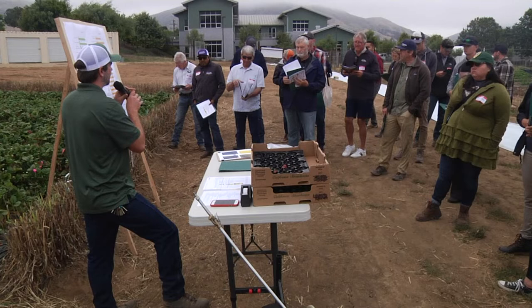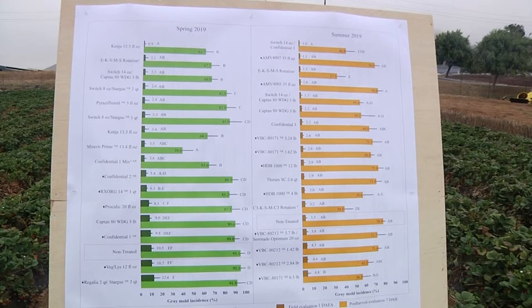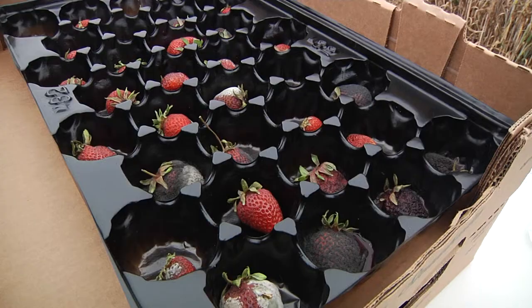I spoke about Botrytis gray mold. I do two research trials looking at fungicide efficacy for Botrytis and that's what I presented on. This year we do two a year, and I was fortunate enough to finish both the trials by field day. We also generated a graph to help growers rotate their FRAC codes. It's an efficacy rating of different fungicides with resistance, so you could look at the chart and determine what is more effective and what may be resistant.